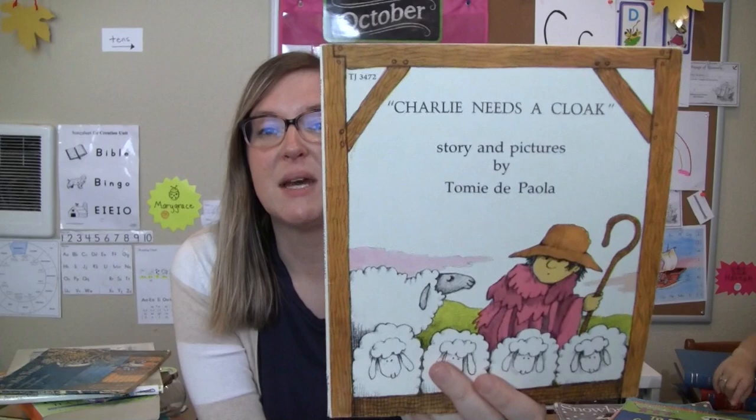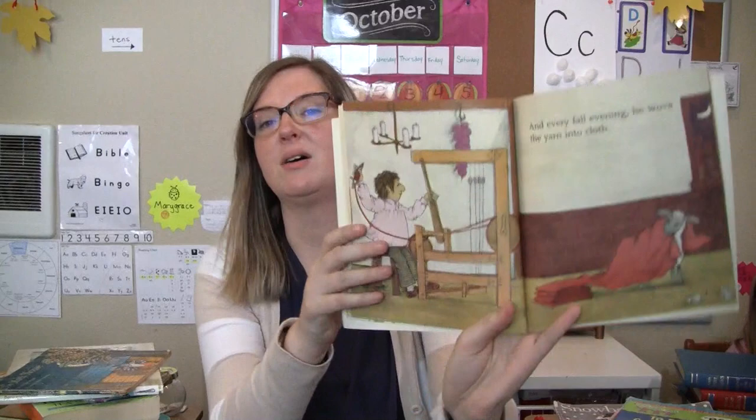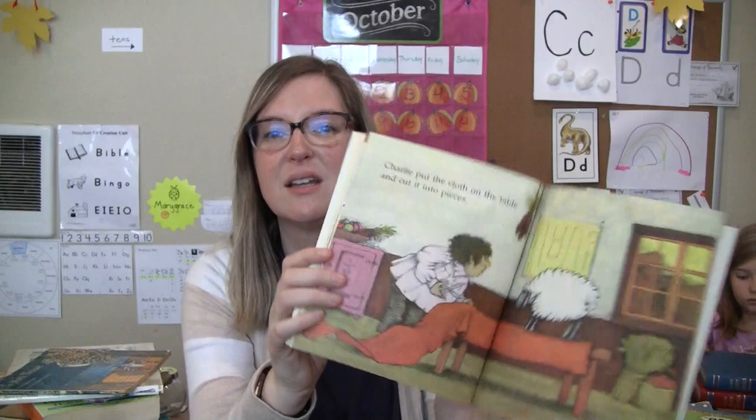Charlie Needs a Cloak by Tomie DePaola. I've never even heard of this one, but it's a pretty short one. It's all about lambs and collecting the wool and knitting — and I knit when I have free time, which isn't very often right now.